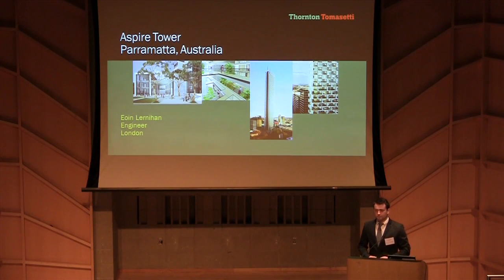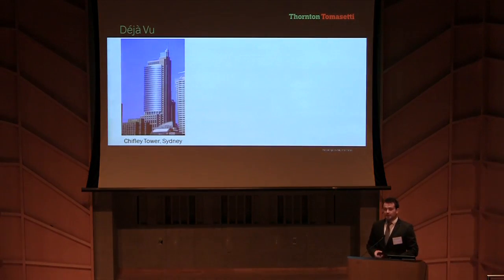Good afternoon everyone. My name is Owen Lernaghan. I'm a structural engineer from the London office. See if this sounds familiar: in 1992 Thornton Tomasetti designed the Chifley Tower, which set a new precedent for tall steel frame buildings in Sydney.